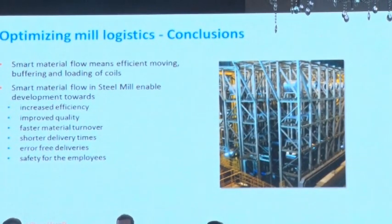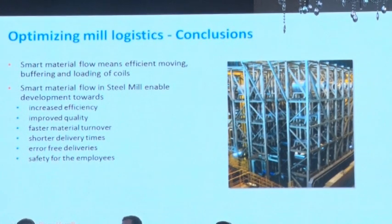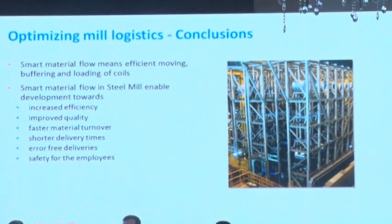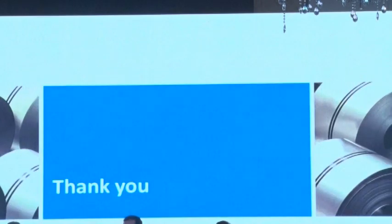The conclusions of my presentation: Smart material flow means moving, buffering, and loading of coils. Smart material flow in a steel mill enables development towards increased efficiency and higher quality, faster material turnover, shorter delivery times, error-free deliveries, and safety for the employees. Thank you very much.